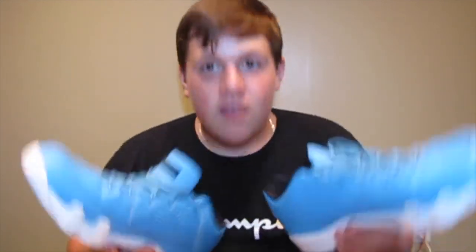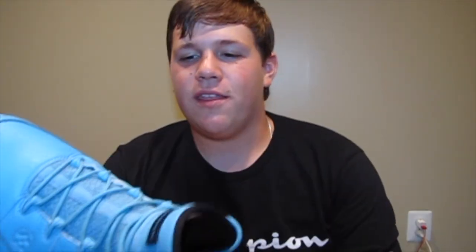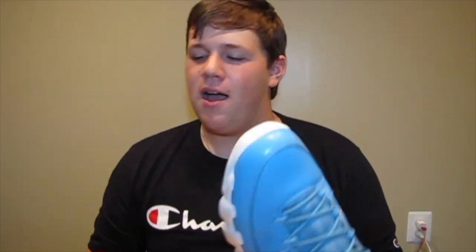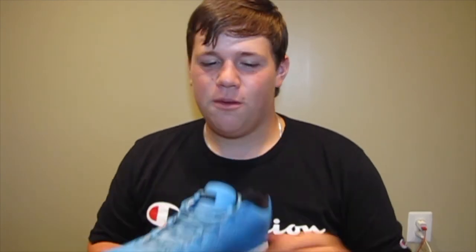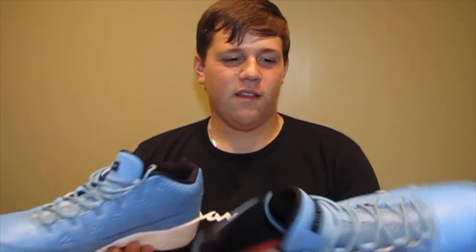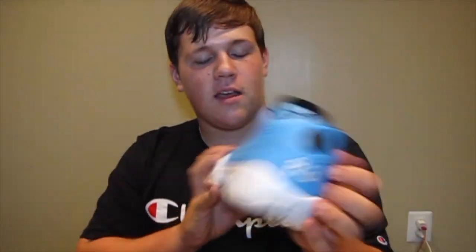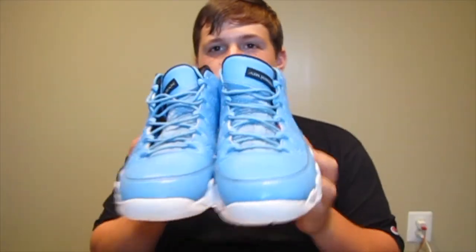Next on the list, Jordan 9 Pantone Lows. I remember when I first saw these on one of my apps and thought the Pantone 9s had to be something like the Pantone 11s with hype behind them. I got them, but I knew when I hit add to cart it was kind of too good to be true — because this is nothing like the Pantone 11s. Still a great shoe, I wear these a lot, but it's very hard to match with. Got cracks all over the bottom. Jordan 9 Pantones.